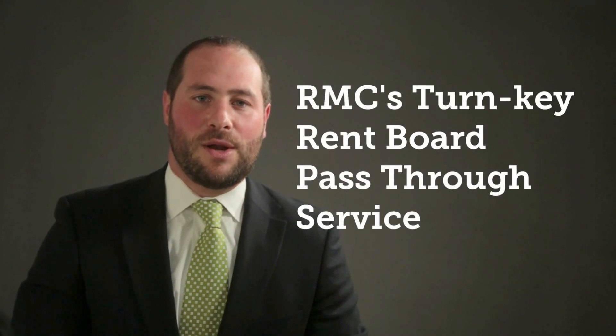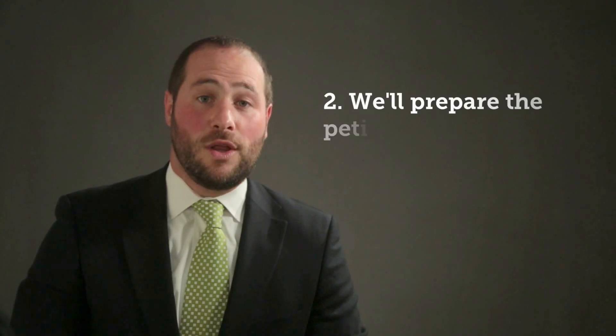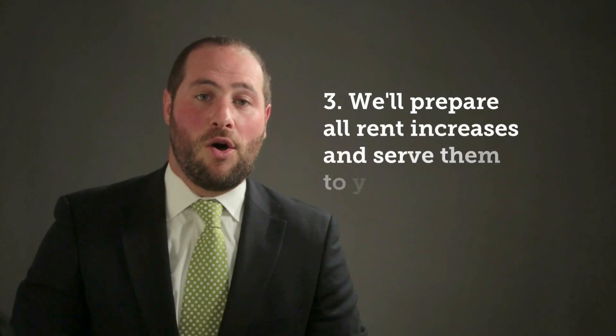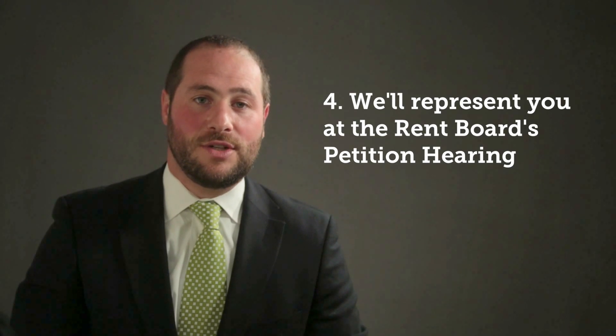If you decide you'd like us to prepare your petition, we'll discuss the next steps with you. RMC's turnkey rent board pass-through service will take you from the very beginning to the very end of the process, guaranteeing you a successful conclusion. We'll start with the initial evaluation and projection of rent increases. We'll also prepare the petition, prepare all rent increases, serve them to your tenants, discuss the process with tenants as needed, and represent you at the rent board's hearing with the administrative law judge to answer any questions about your project and the petition.